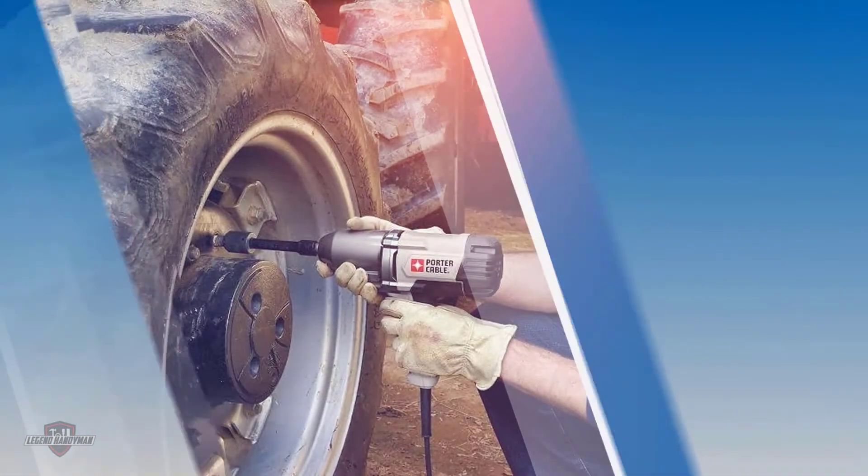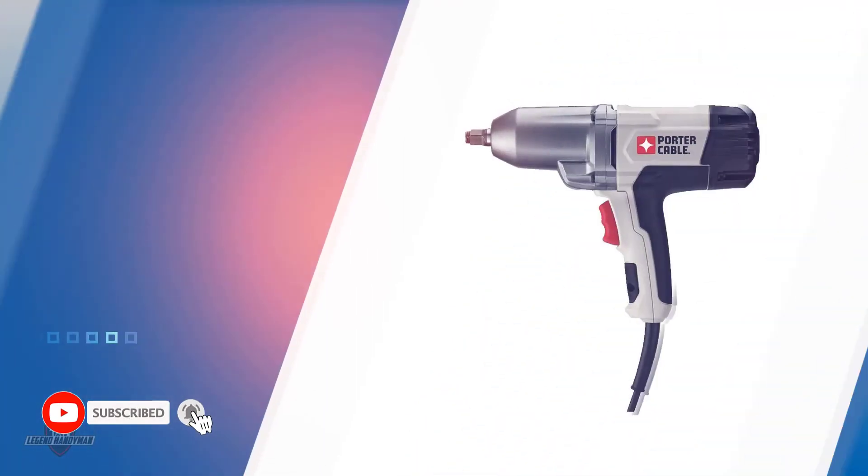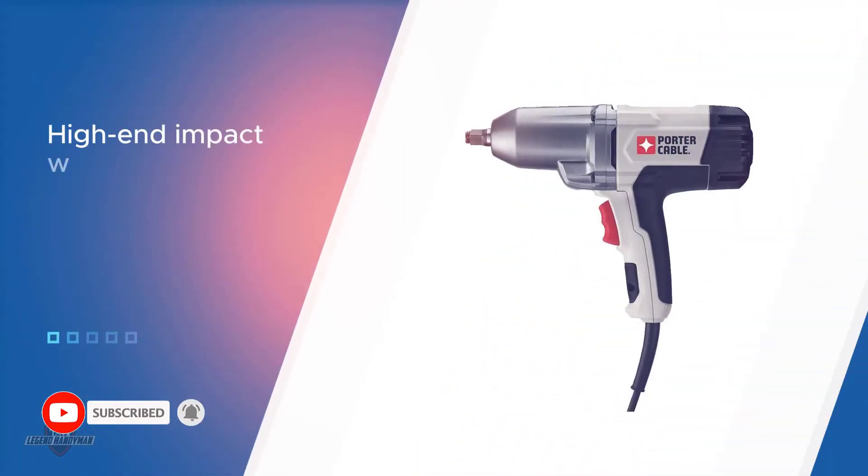Though it is not produced to compete with high-end impact wrench models, the Porter Cable PCE 210 is designed to meet the basic expectations of users. If you are in need of a tool that can deliver performance and comfortable usability, then you are sure to benefit from this tool.